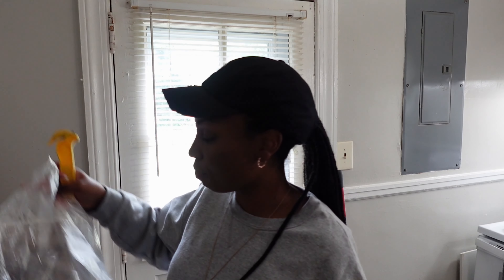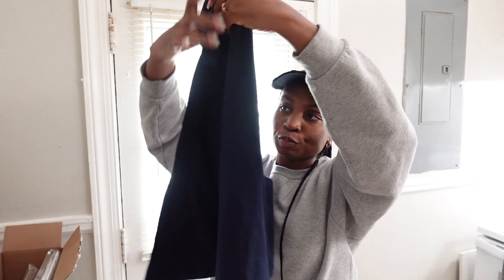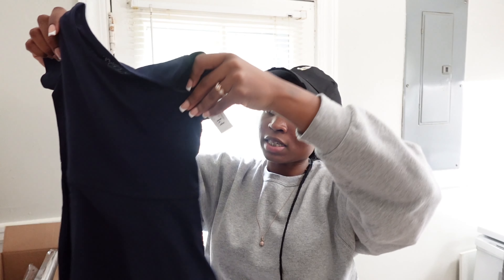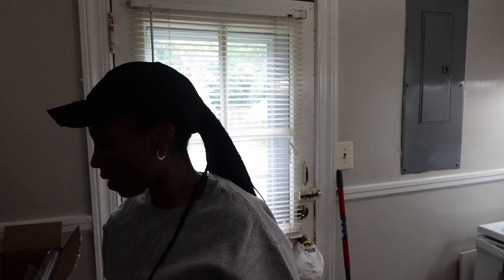So I got Aliyah this navy blue casual dress. Her daddy is wearing a white collar shirt with blue trim on the collar and navy blue skinny jeans with it. So I got Aliyah this little navy blue school girl dress — it's made by The Children's Place. The price tag says $16.95 but I got it for nine dollars and some change on Amazon, so that was good.